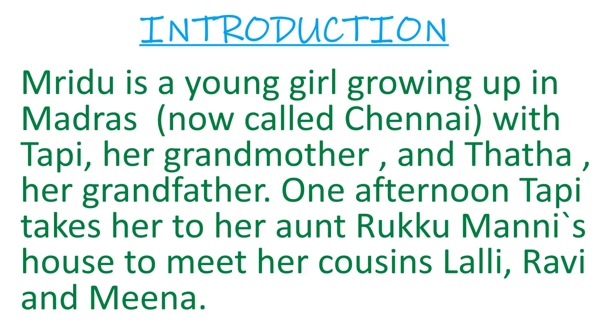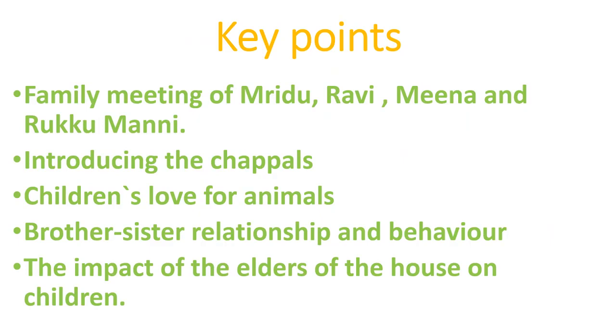Here is the introduction of this chapter: Mridu is a young girl growing up in Madras, now called Chennai, with Tapi her grandmother and Thata her grandfather. One afternoon, Tapi takes her to her aunt Rukumani's house to meet her cousins Lali, Ravi, and Meena. In this chapter, we will see the family meeting, the introduction of chappals, children's love for animals, brother-sister relationships, and the impact of elders on children. This chapter is divided into part 1 and part 2, so let's start part 1.